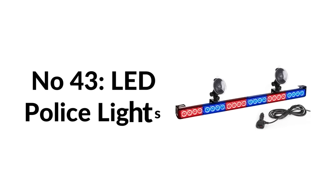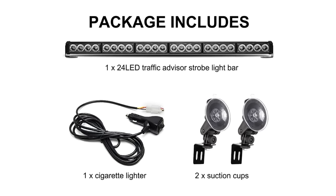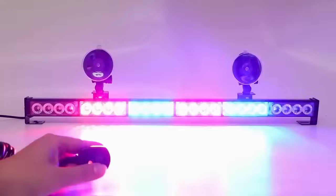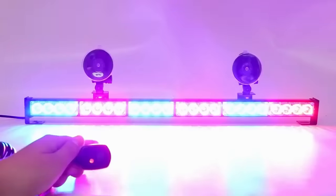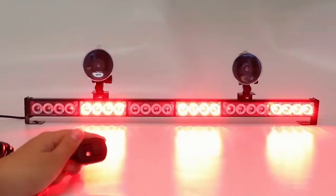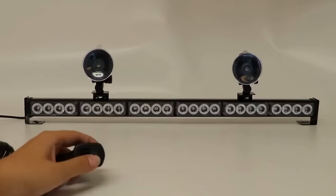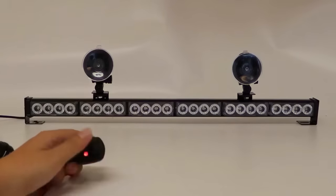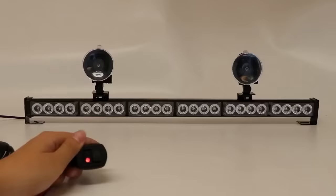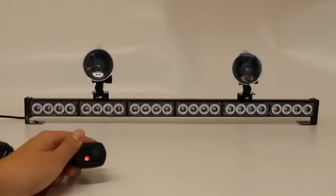Number forty-three: LED police lights. This upgraded dual windshield visor strobe light bar is packed with 32 high-intensity LEDs, visible up to one to two miles away, with over 50,000-hour lifespan. Great as an alternative to mounting lights for security, construction safety warnings, police and law enforcement vehicles, and more — effective even in rain and foggy conditions.